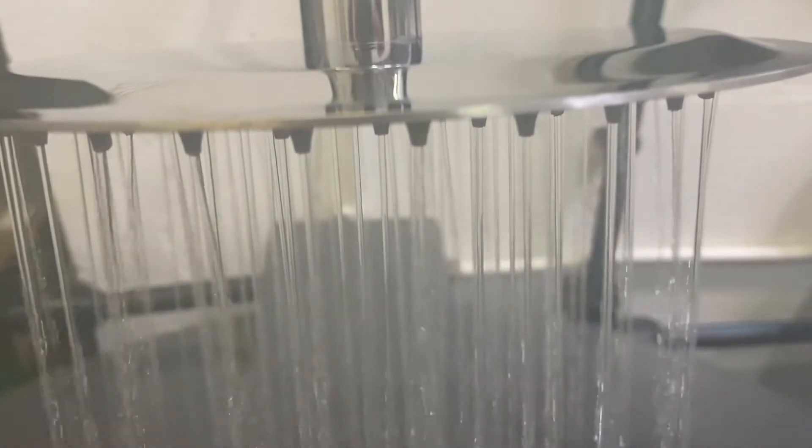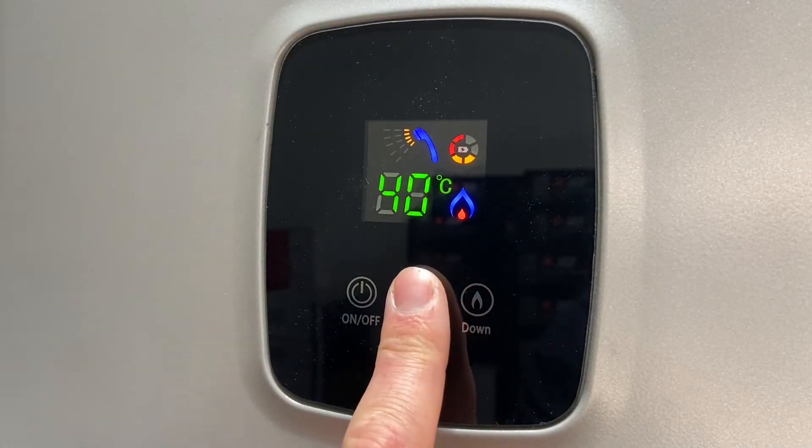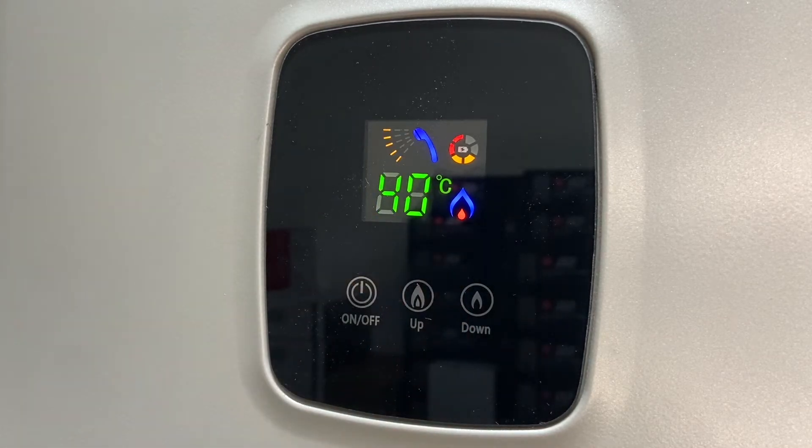This does not mean your gas geyser is broken. On our constant temperature geysers, the temperature will not reach the desired setting if it is set beyond its heating capabilities.